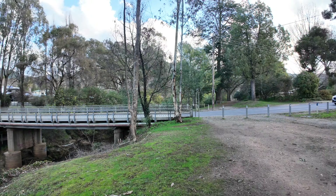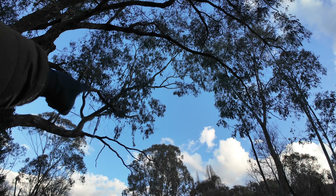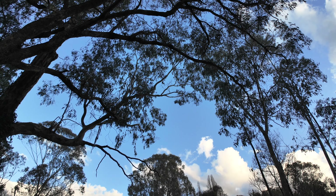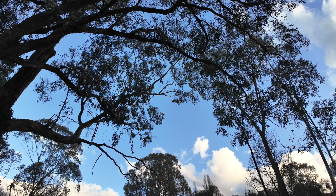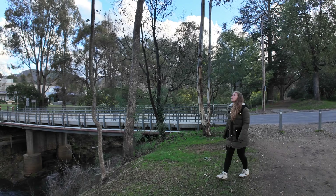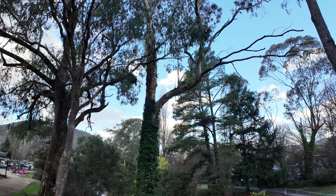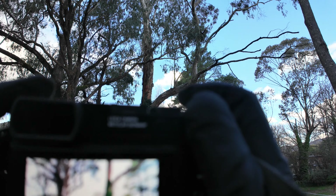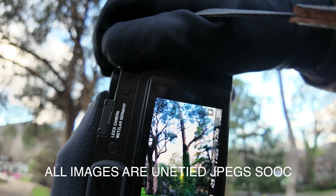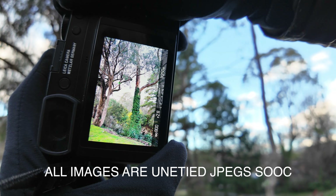Look, kookaburra just there! The Q3 is not really the ideal camera for capturing a kookaburra, but maybe we'll hear it. You might have a little house up there — if only I had a longer lens. Just not quite right, is it? Anyway, I'll know he's there.